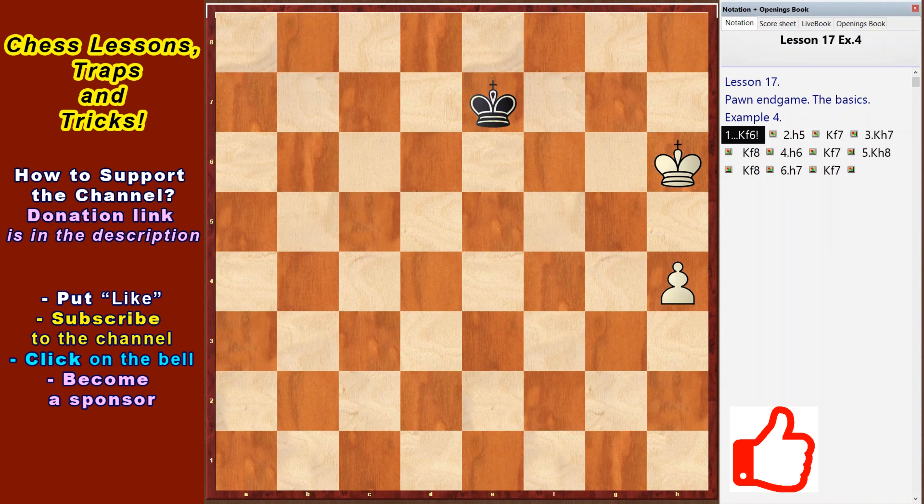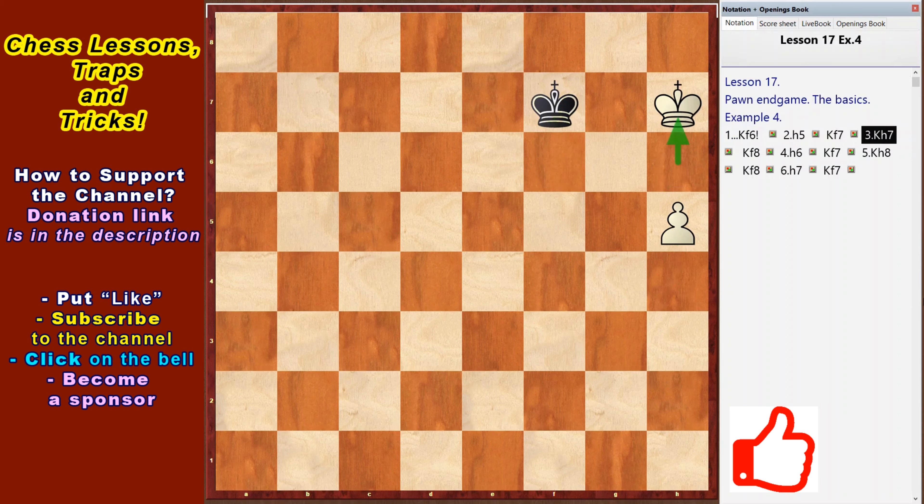Let's analyze the same position with black's move. King f6 — the black king locks the white king in front of the pawn and it turns into a draw. H5, king f7, king h8, king f8, h7, king f7 — stalemate. Black didn't let the white king get out; a draw.